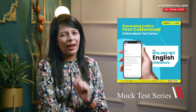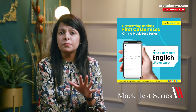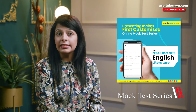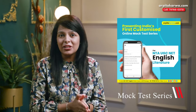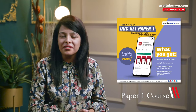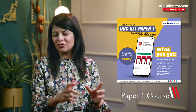To decrease the number of questions that challenge you in the exam, check out arpitakarwa.com. We have recently released a special mock test series for UGC NET English aspirants containing 75 mock tests to strengthen your preparation. If you haven't prepared for Paper One yet, you can also join the UGC NET Paper One courses available on the website to help you get those extra marks in the exam.